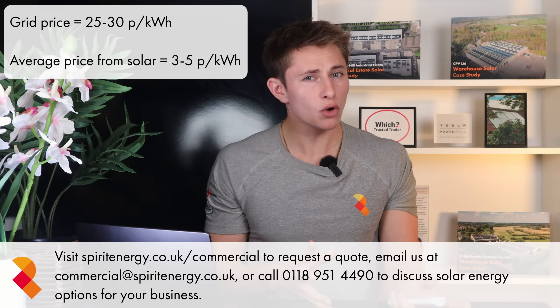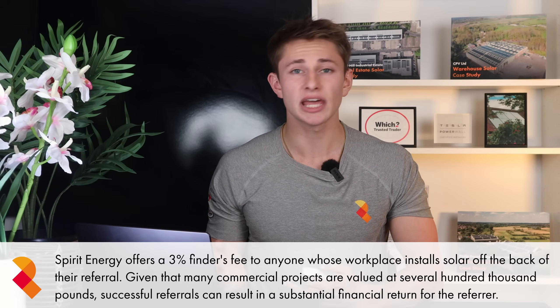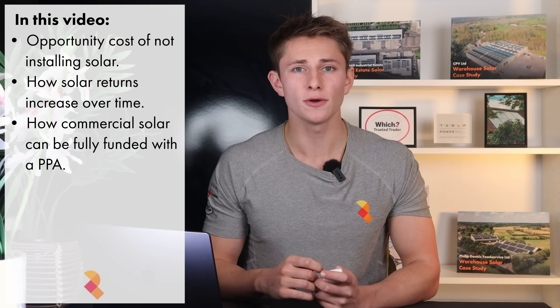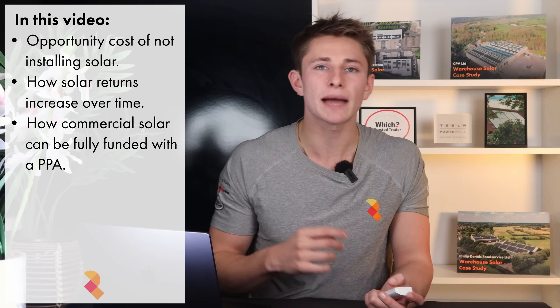Right now, most UK businesses are paying 5 to 10 times more for electricity than they need to. While the grid charges 25 to 30 pence per unit, commercial solar produces power for just 3 to 5 pence and locks that price in for decades. Businesses with solar are operating at a far lower cost base than their competitors, saving money, stabilising their energy and strengthening their margins every single day. In this video I'll show the opportunity cost for businesses that don't install solar, why the savings are accelerating for those that do, and how commercial systems can be fully funded with no capital required.